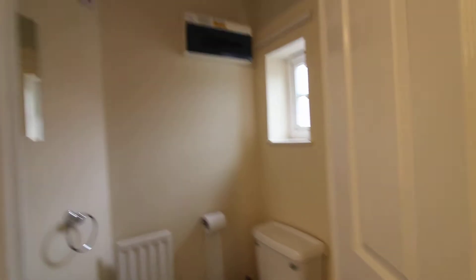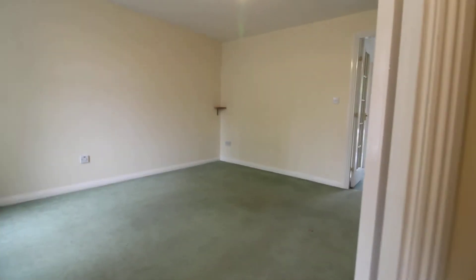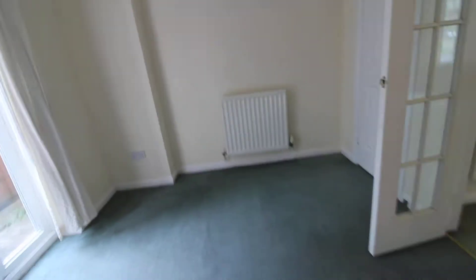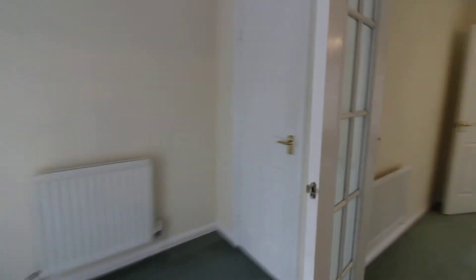It's a good size in there, with stairs going upstairs, and then we have the door going into the living room, which is a nice-sized living room with a double-glazed window to the front. There are double doors through into the dining room, which has a door going out into the garden.